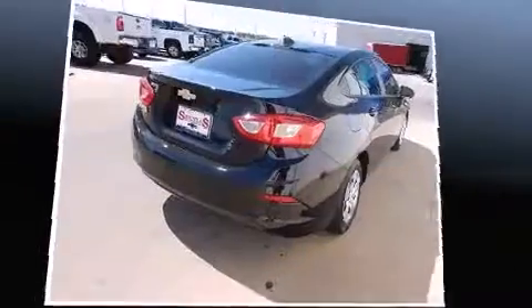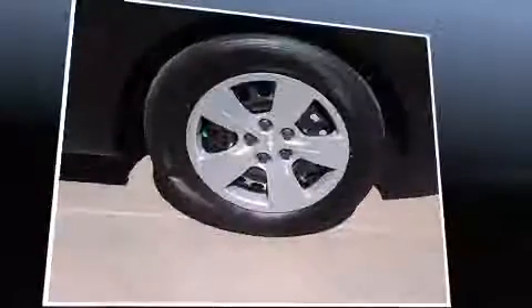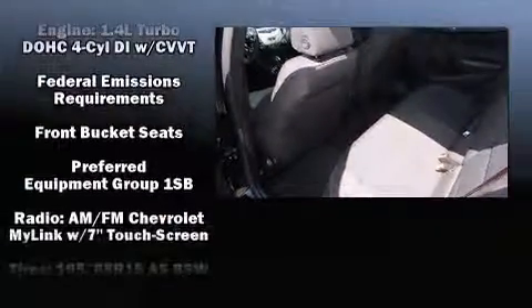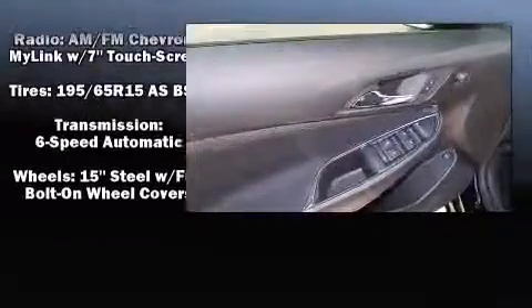Chevrolet ensures the safety and security of its passengers with equipment such as front and side impact airbags, traction control, a security system, OnStar, and four-wheel disc brakes with ABS. For added security, Dynamic Stability Control supplements the drivetrain.